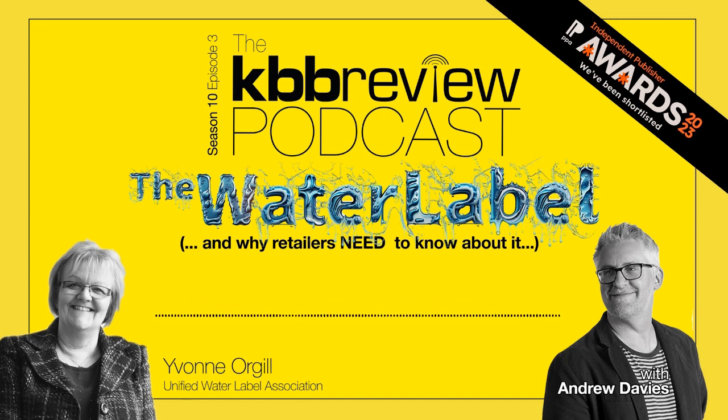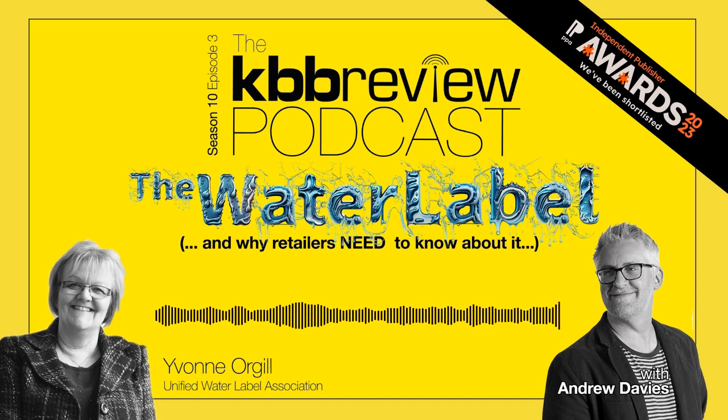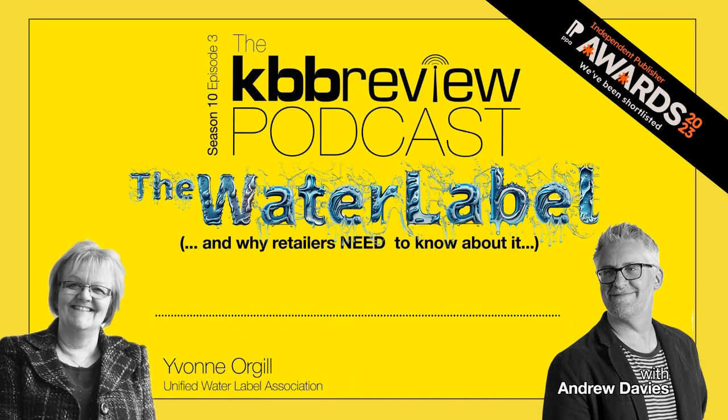Especially as, unlike the energy label on the appliances, the water efficiency of a tap or shower is as much influenced by the user's habits as it is anything else. The Unified Water Label developed here in the UK has been accepted across Europe as the industry standard. However, just a few weeks ago, the UK government announced that it was going to develop a totally separate water label from scratch, essentially rejecting the existing scheme. Thank you Brexit.